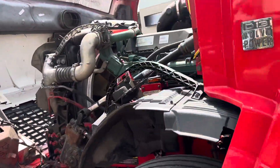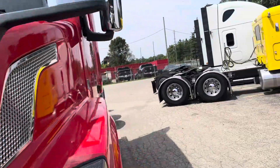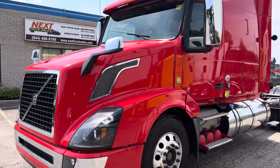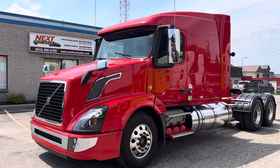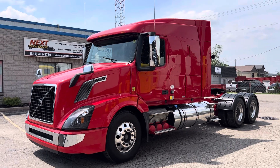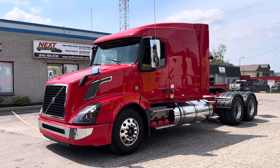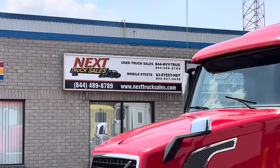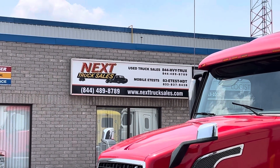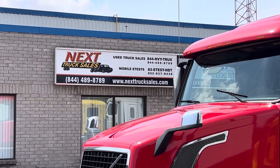As you can see from the video, there's no leaks and there's no blow-by. The fan was running continuously because I left the air conditioning on — the fan is going to cycle when the air conditioning is turned on, so it's just going to stay on. There you have it — 2018 Volvo 630. It's got everything that you would need if you're considering hauling tank or B-train. If you are interested in the truck, feel free to give us a call. Our telephone number is 844-489-8789. It's Rob at Next Truck Sales. Thanks for watching and bye for now.